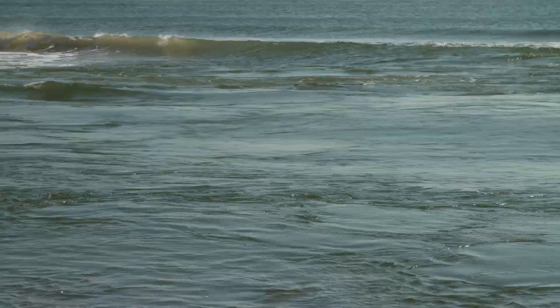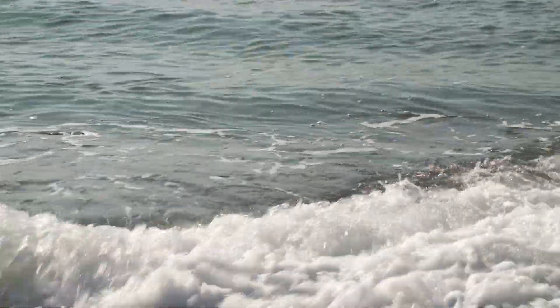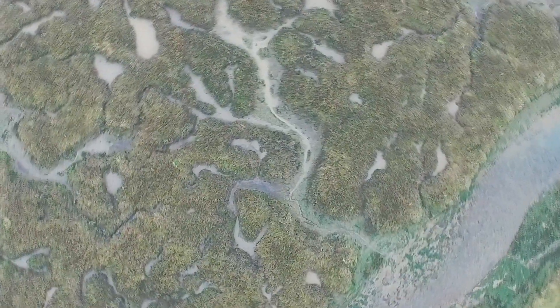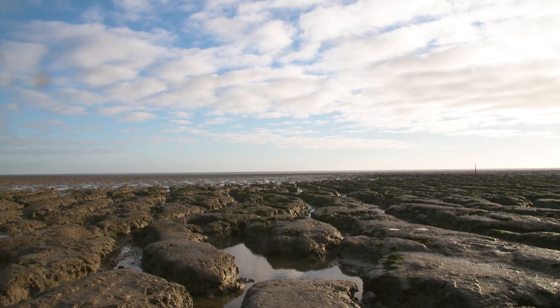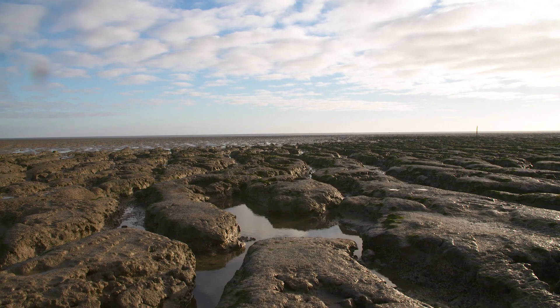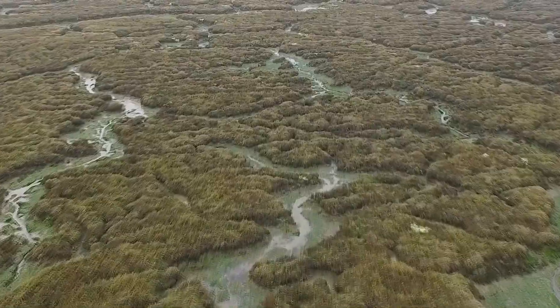Just as they have done since the formation of the Earth's oceans, waves and tides continue to shape our coasts. The energy of rivers and tides can bring fine silts and clay particles to accumulate close to the shore. As the water shallows, salt-tolerant plants establish and thrive in this harsh environment.